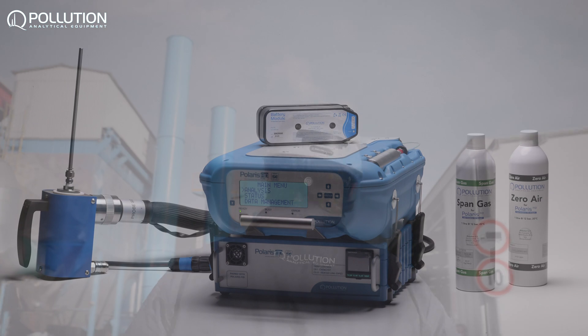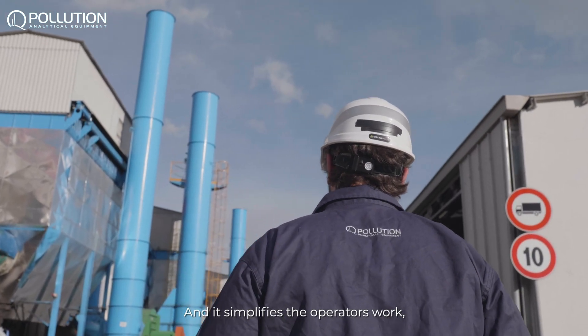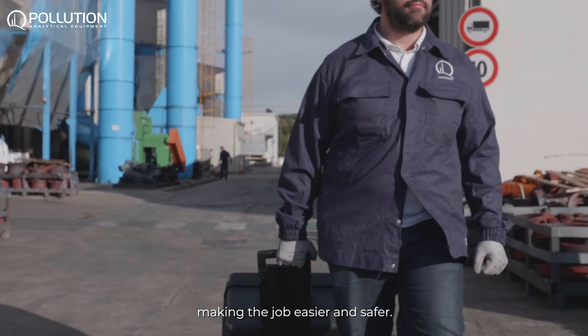This combo changes the game and simplifies the operator's work, making the job easier and safer.